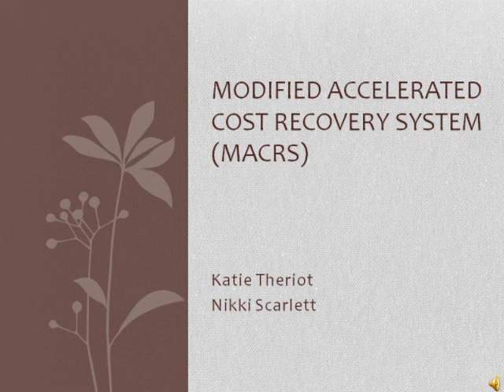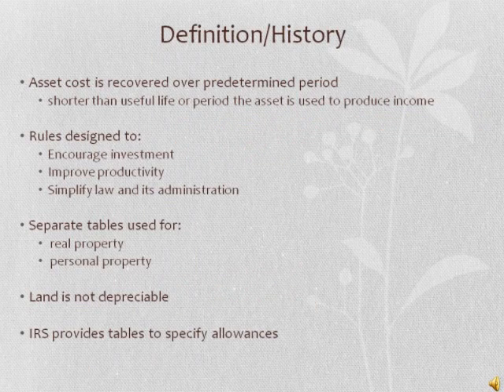My name is Nikki and I'm Katie and we did our presentation on MACRS. Under MACRS, the cost of an asset is recovered over a predetermined period that is generally shorter than the useful life of the asset or the period the asset is used to produce income. The MACRS rules were designed to encourage investment, improve productivity, and simplify the law and its administration. MACRS provides separate cost recovery tables for real property and personal property.